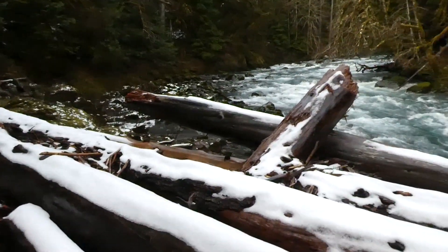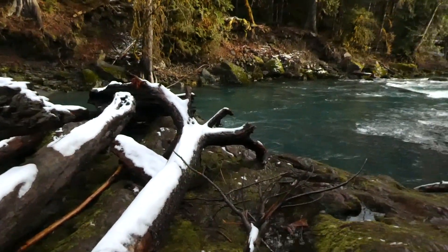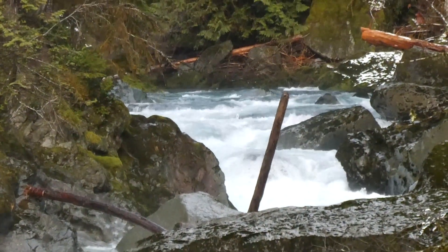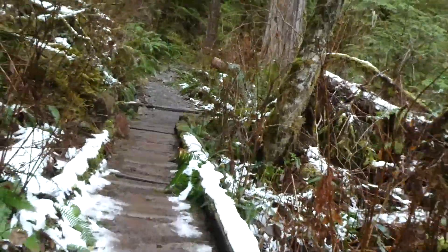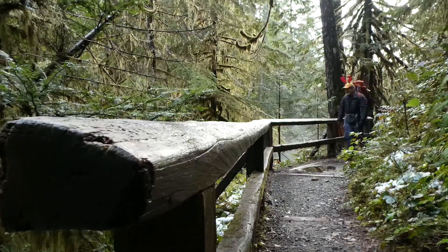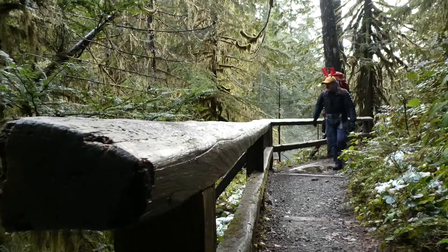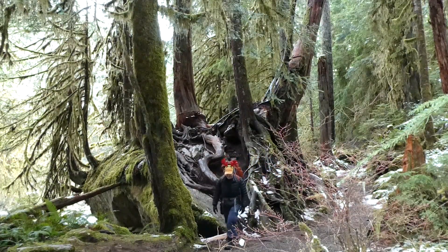This little outcropping is where I actually had Christmas dinner four years ago, but it didn't have all these logs on it back then. Now you can see some of the rapids that give it the name Staircase Rapids. It's like a winter wonderland today.